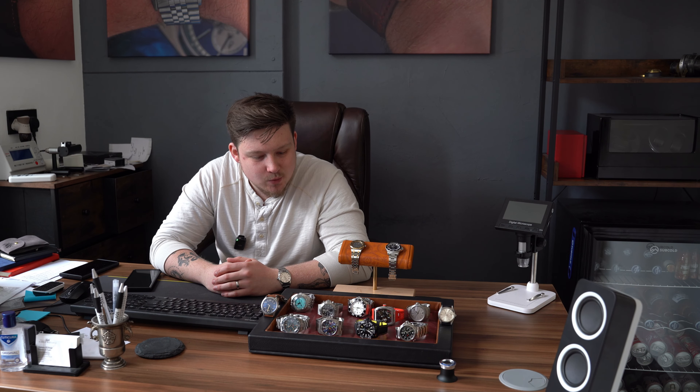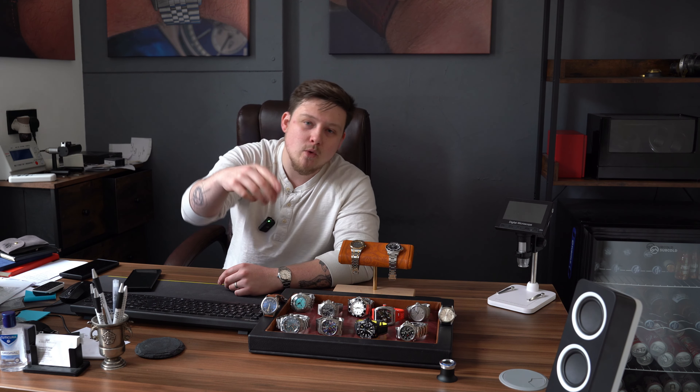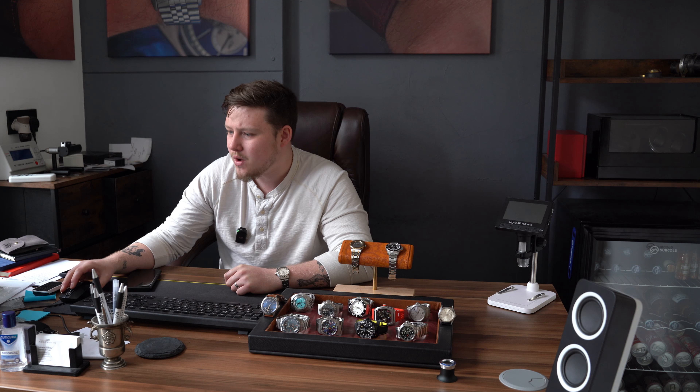So there you have it, guys and girls — this week's drop. Some very interesting watches and a very interesting range. There's something really for everyone here. Let me know down in the comments what your favourite watch of this week is — I look forward to reading it. We'll see you all again next week for another great drop, which is pretty much already full. We've got some very interesting pre-owned pieces, a lot of Seikos, really something for everyone with a very varied price point. Take care.